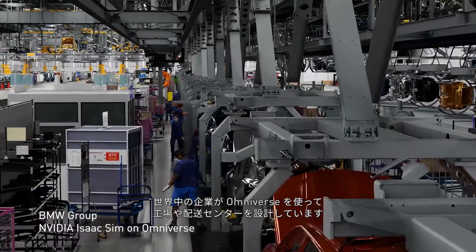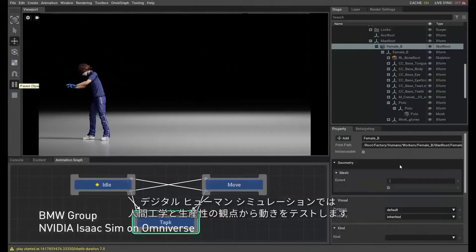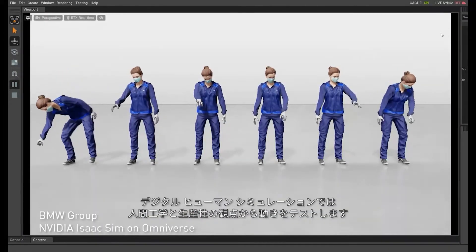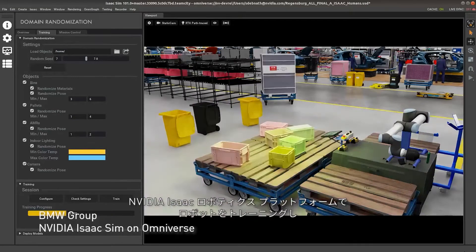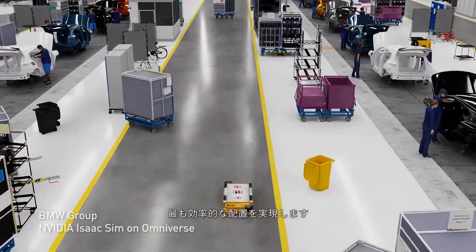Global teams are using Omniverse to design factories and distribution centers in real-time. Digital human simulations test new workflows for employee ergonomics and productivity. And robots are trained and operated with the NVIDIA Isaac robotics platform, creating the most efficient layout.